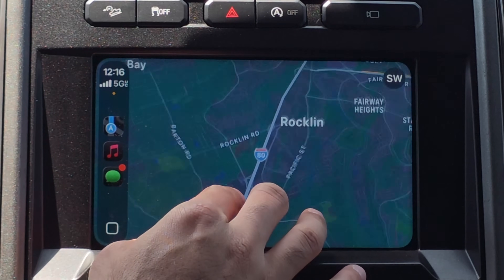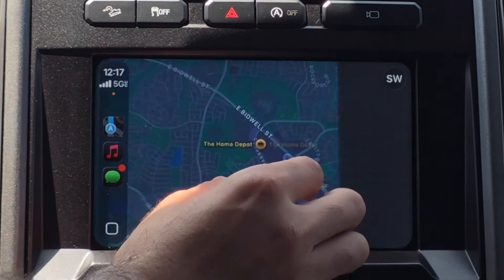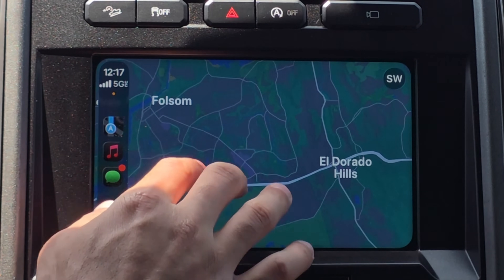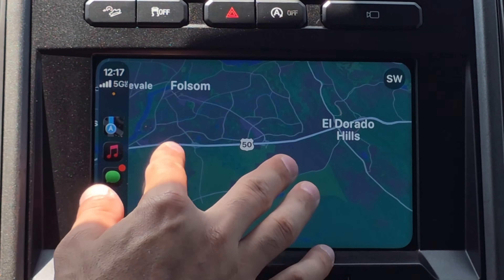Let's start off with CarPlay. Apple CarPlay now supports zoom-in multi-finger ability, where you can zoom in and zoom out by just using your fingers instead of spamming the plus and down arrow. This only works on Apple Maps. Hopefully in the near future, third-party apps can also utilize this.